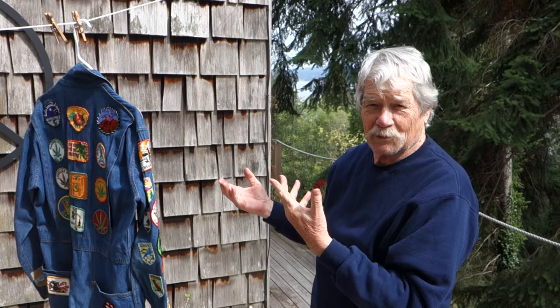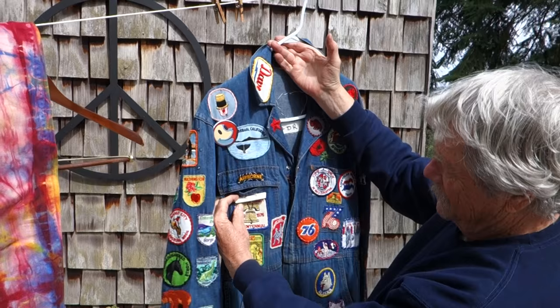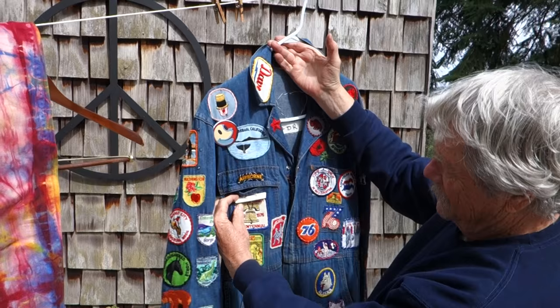So I would wear this before the show — do the mic check and hang out. It has a 'Performer' patch on there. An airborne performer. I'll be right back with more.